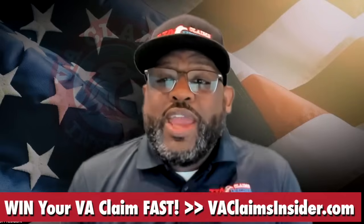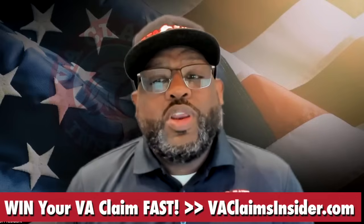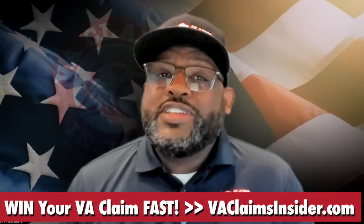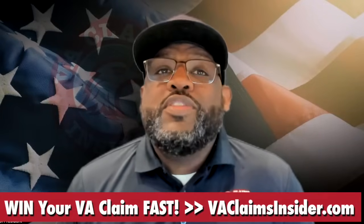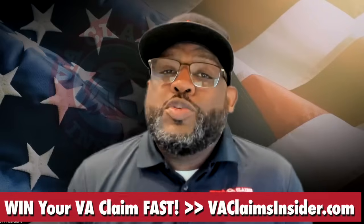There are three ways to submit your VA intent-to-file. You can submit it on VA Form 21-0966 and send it to your closest regional office, or you can mail it to the Department of Veteran Affairs Claim Intake Center in Janesville, Wisconsin.